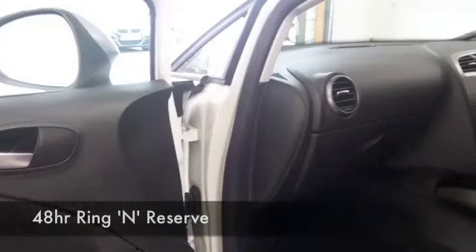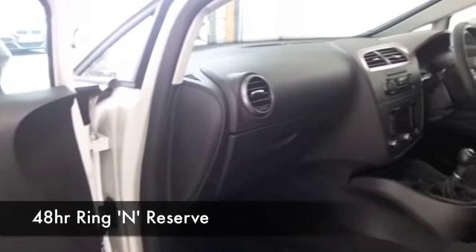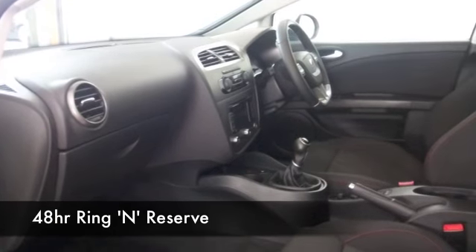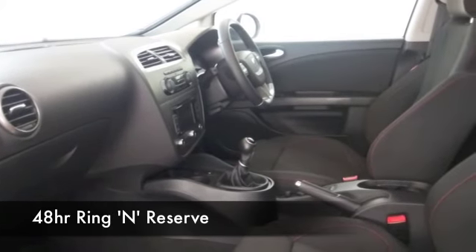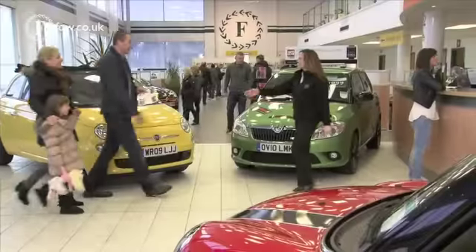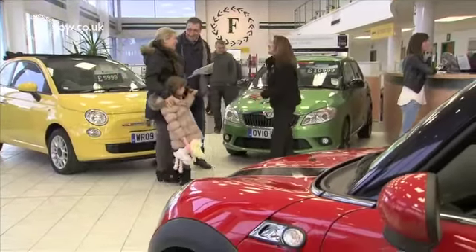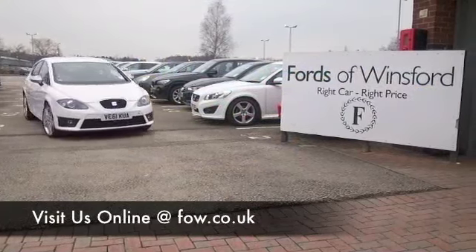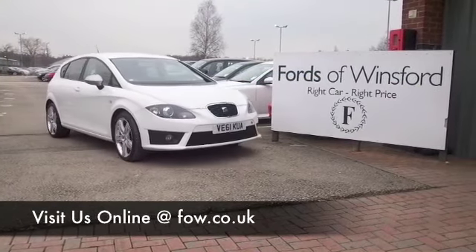We've got just over 1,400 cars on our super site at Winsford at the moment. They're all online as well, so no doubt you're going to be a bit spoilt for choice. Maybe this is the car that is going to go home with you. Come and find out, bring your licence with you, have a test drive with no obligation and discover this great car for yourself at Fords of Winsford.